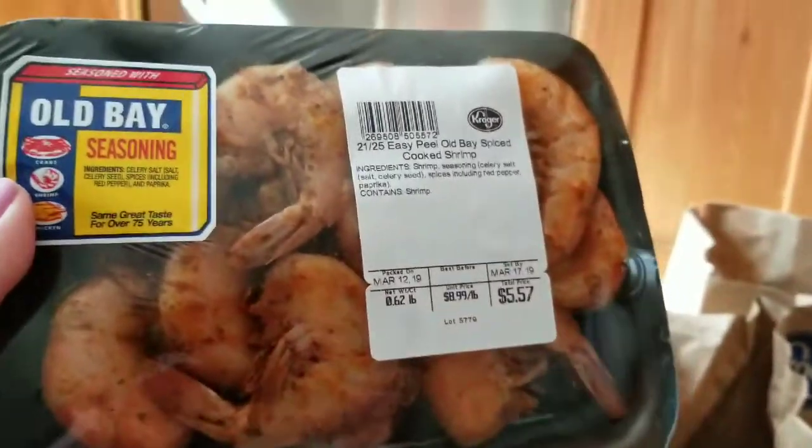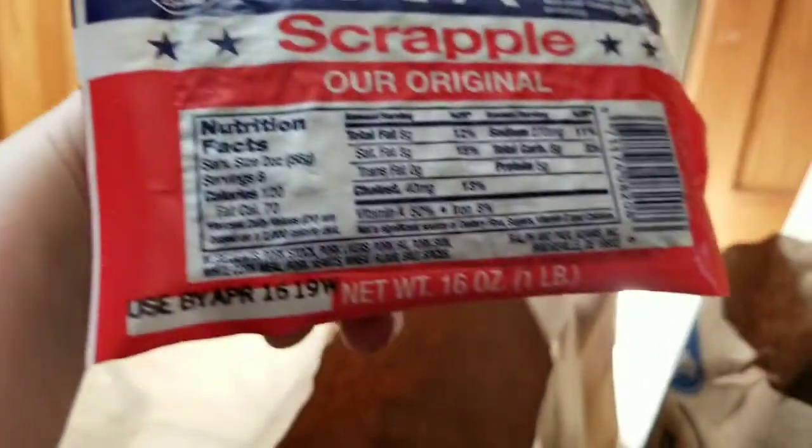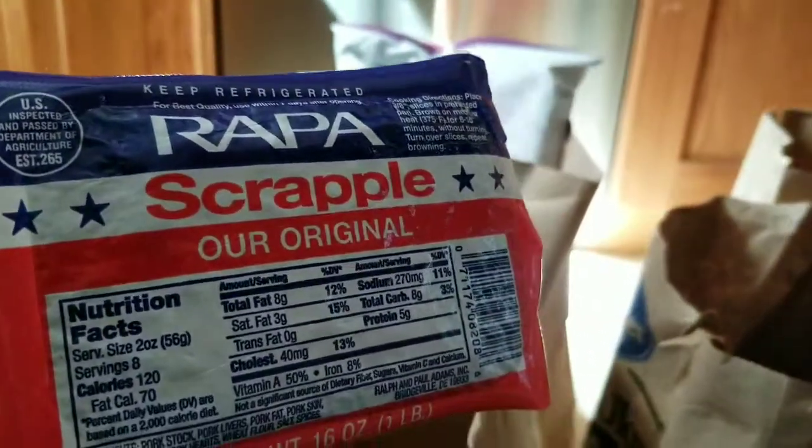Now moving on to the Kroger. Items are in bags so I'll just pull them out and tell you the totals at the end. First off I got some Old Bay shrimp — good for a snack or appetizer. I got some organic celery, some organic lemons for lemon water. I also decided to splurge and get some scrapple — I'm the only one in the family who eats it, good for lunches with eggs for some protein.